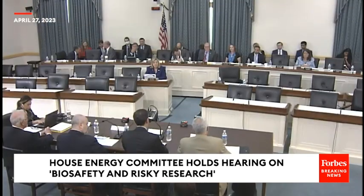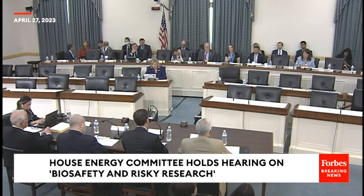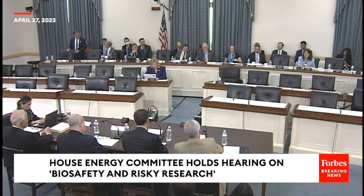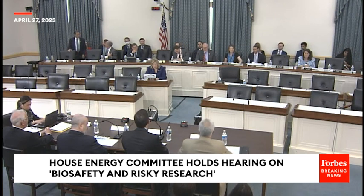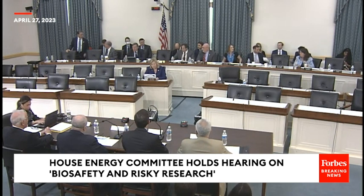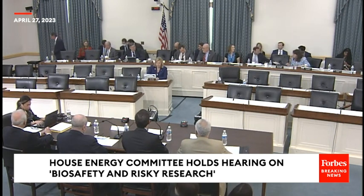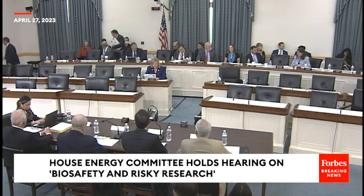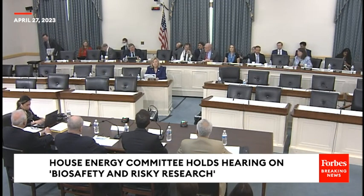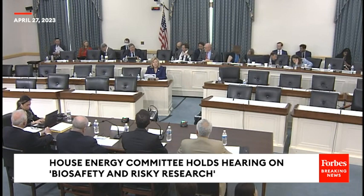Thank you for the question, Representative Castor. My time is up, so you'll have to take that for the record. She's asking that you give a written response later to the question, because her time has run out. Thank you very much. The gentlelady yields back. We now recognize the gentleman from Texas, Dr. Burgess, for five minutes of questioning. Thank you, Mr. Chairman. I don't want to spend my time doing this, but the exchange you just heard is actually factually inter—